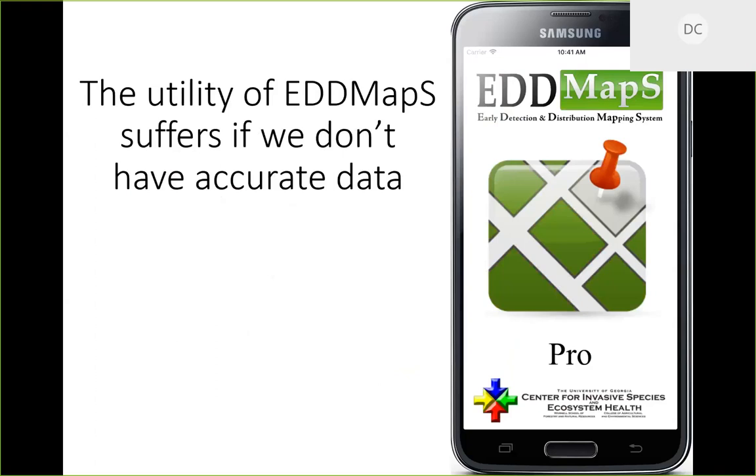One issue we face in South Carolina is when we go to state legislators and say Callery pear is a big problem, they look at EDDMapS and say it's only in six counties — how can that be a problem? Having accurate data is super important for all sorts of people. That's my EDDMapS plug for the day.